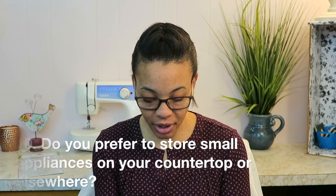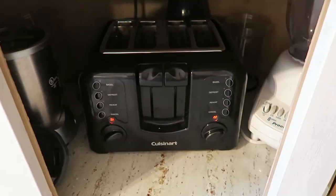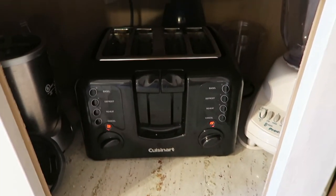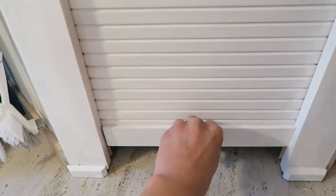Number ten: do you prefer to store your small appliances on the countertop or elsewhere? We have this little sliding door that hides some of our appliances. In there is where we keep our toaster — there's an outlet in the back so the toaster stays plugged in. We just slide it out, use it, let it cool down, and push it back in and close the door. Also in that cabinet are the NutriBullet and a blender, and all the NutriBullet cups.